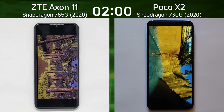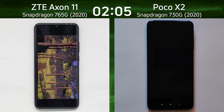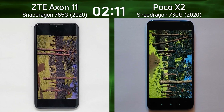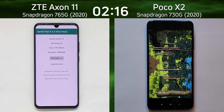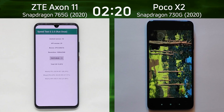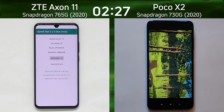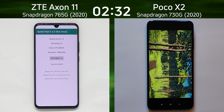The ZTE is doing much better. The 765 has one Cortex-A76 core clocked at 2.4GHz, then another A76 core clocked slightly lower, and then six A55s. The Poco X2 has two A76 cores clocked at the same frequency and then six A55s. When it comes to the GPU, it's the Adreno 618 on the X2 versus the Adreno 620 on the Axon 11.